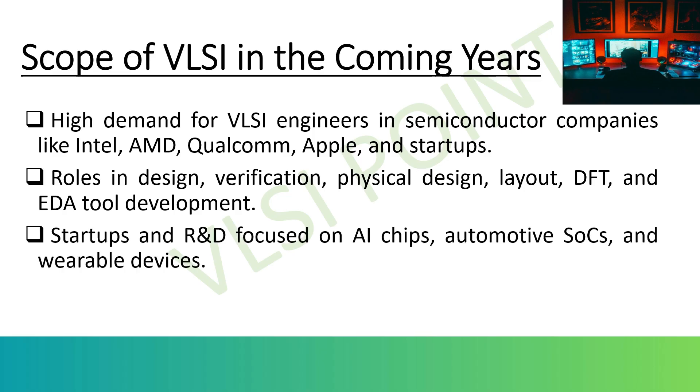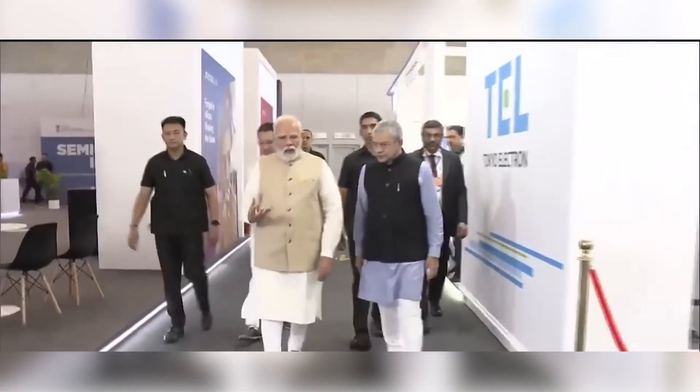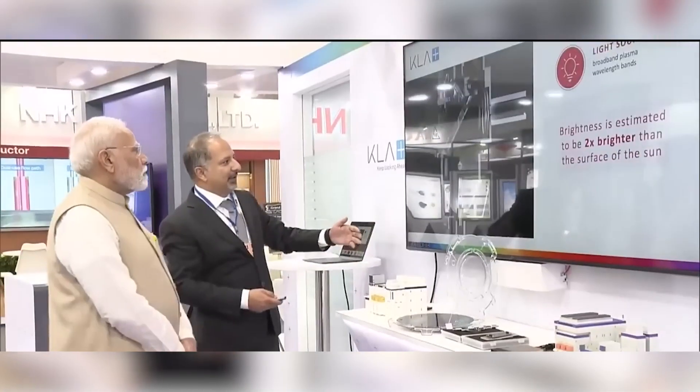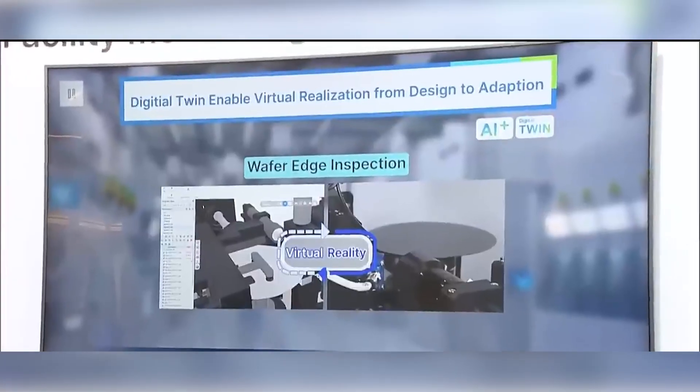There are also opportunities in startups and R&D. Many startups are now designing AI accelerators, automotive SoCs, and wearable processors. India is also seeing growth in chip design startups focusing on custom hardware for AI and IoT. On the government side, the Indian Semiconductor Mission (ISM) under the Digital India program aims to make India a global hub for chip design and manufacturing. The defense sector is also investing in indigenous and secure chip design to reduce dependency on foreign technology.